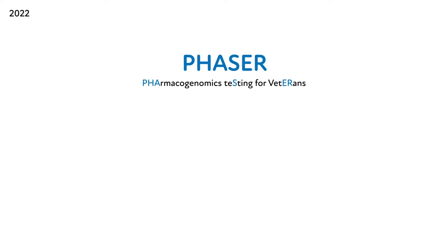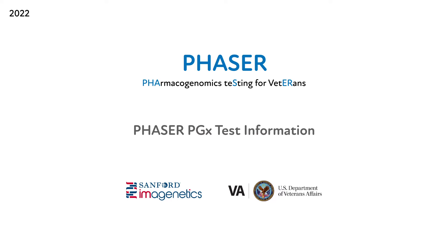Welcome, and thank you for taking the time to learn more about the Phasor program. We've developed a series of short educational videos about Phasor and pharmacogenomic testing, also referred to as PGX, at the VA. We invite you to view one or more of them to inform the use and application of PGX testing for your practice. In this video, we'll guide you through the sample collection and laboratory methodology used for the Phasor PGX test to provide you with a deeper understanding of how this testing is performed.